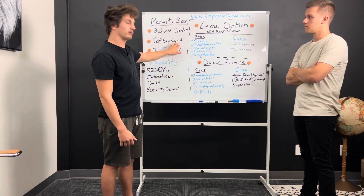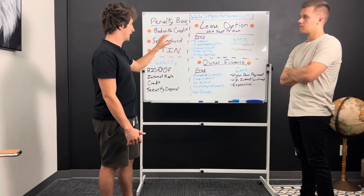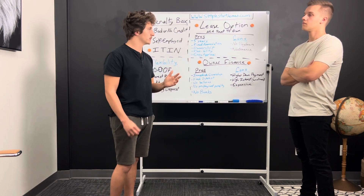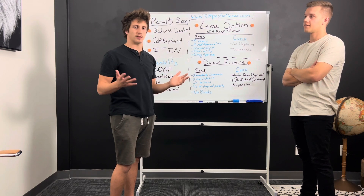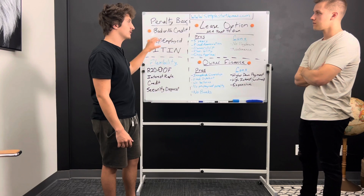Some people who are self-employed make more money than your average worker, but they write off all their income. So the bank won't approve them because their tax returns reflect very little income. That's usually who owner financing is for.